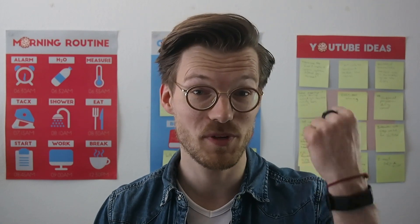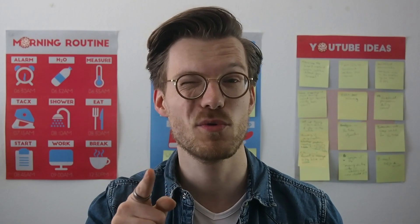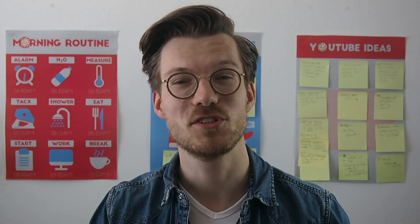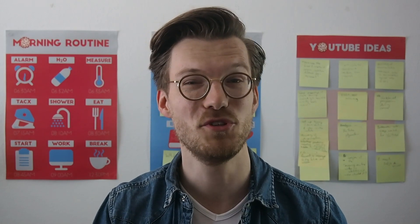Fitbit just released their latest model, the Fitbit Charge 4. So should you get this if you want to track your sleep? Well that's the question I'm going to answer today. To summarize this video, I would say it's a pretty good sleep tracker, but it depends on a few factors if you should get it.